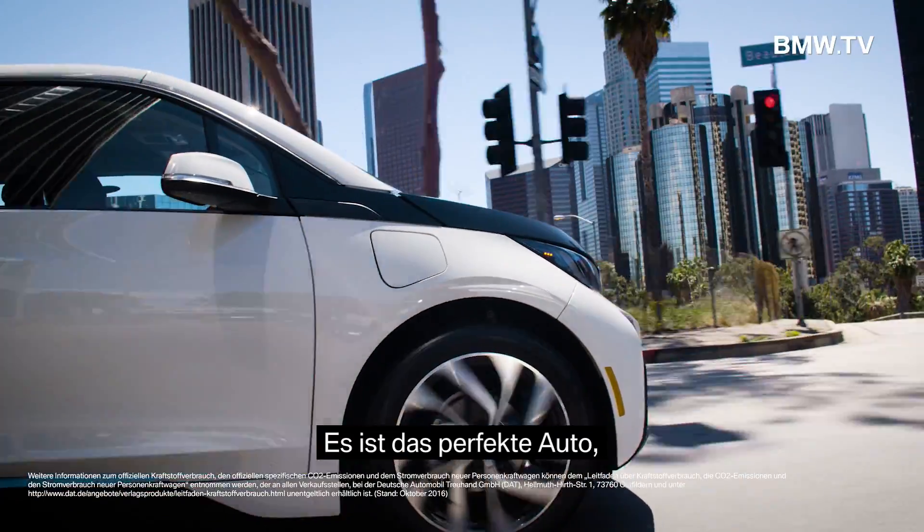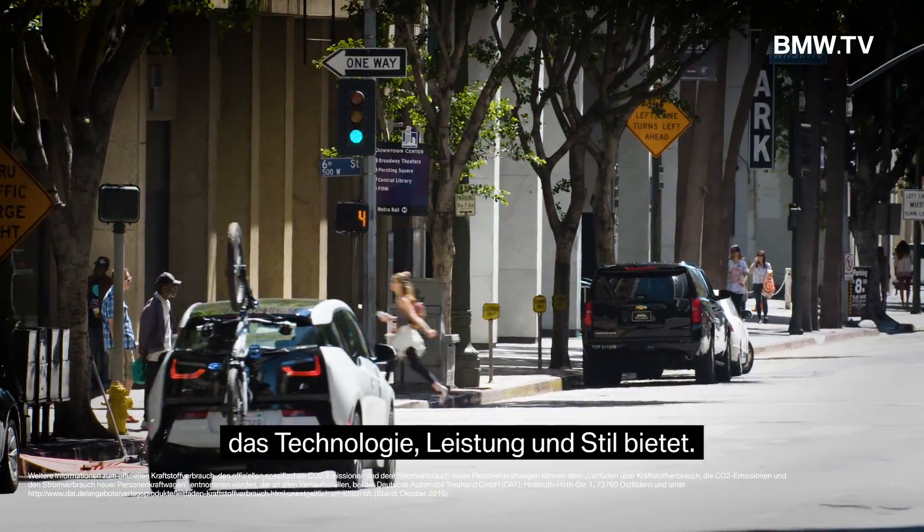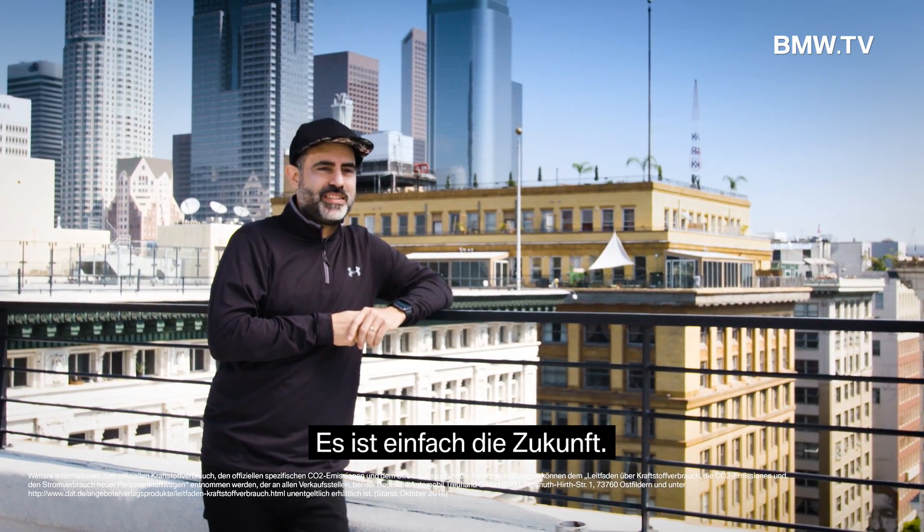It is just the perfect car that meets technology and performance and styling, and it is just the future.